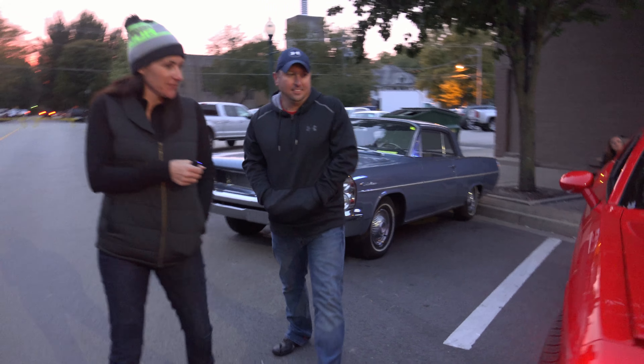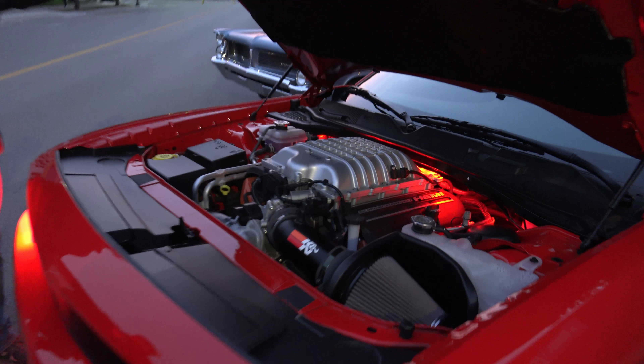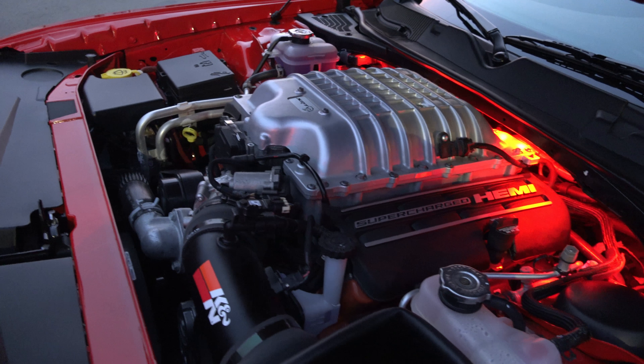Can we take a look under the hood? So did you change anything under the hood? You put a K&N in? Yep. Breather system makes the supercharger louder. Louder's faster.